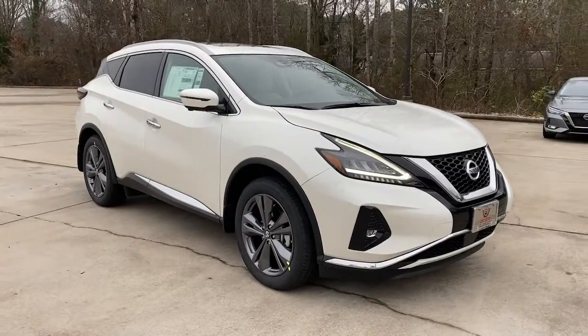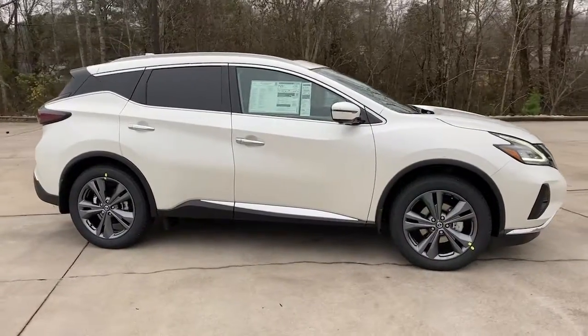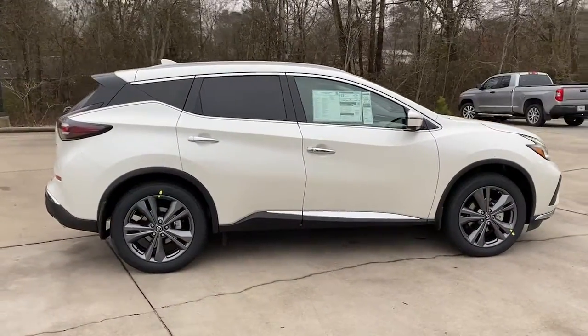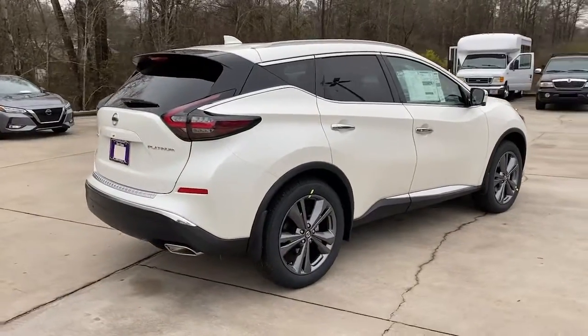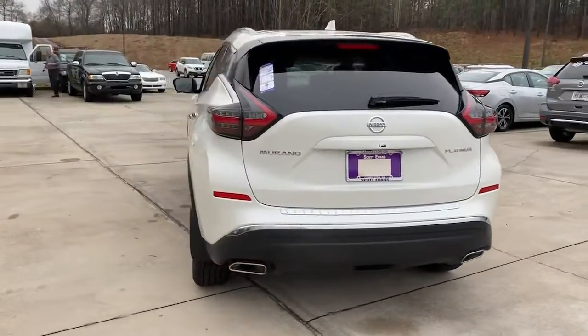Can you see yourself in the 2022 Nissan Murano? Enjoy a view of this Nissan Murano, the sophisticated midsize crossover that prioritizes comfort and leverages a suite of advanced tech to keep you safe, connected, and entertained.